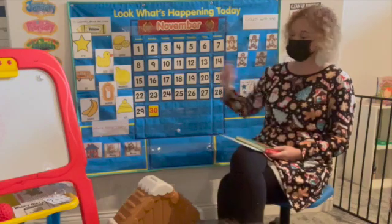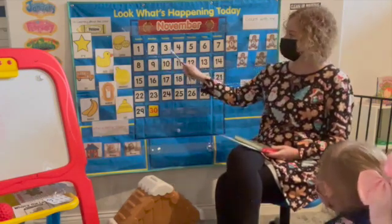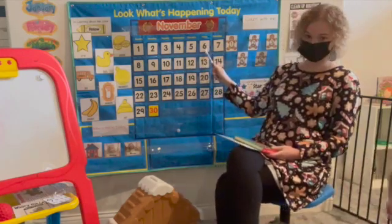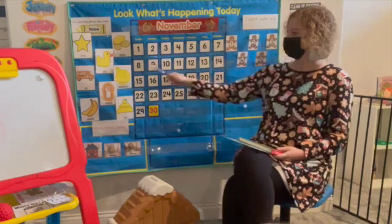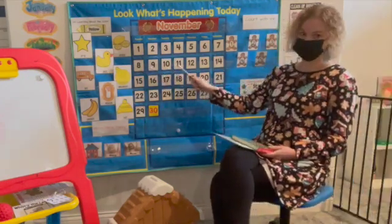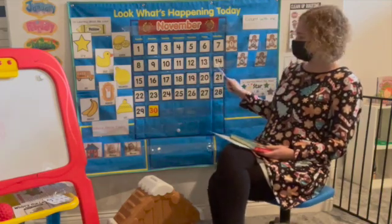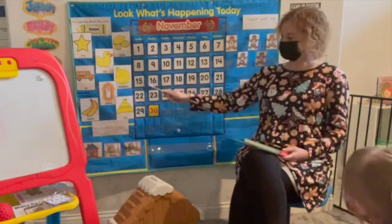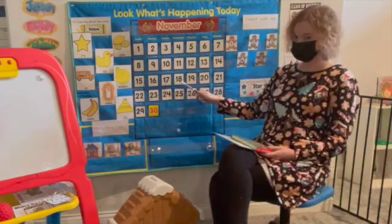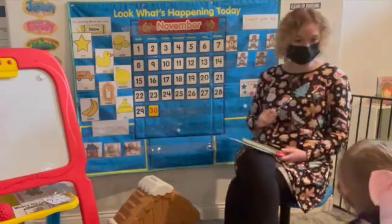All right, ready — I want to hear everybody counting. 1, 2, 3, 4, 5, 6, 7, 8, 9, 10, 11, 12, 13, 14, 15, 16, 17, 18, 19, 20. Good counting.